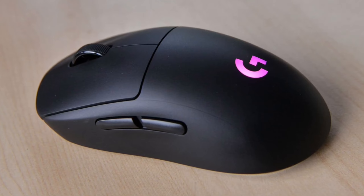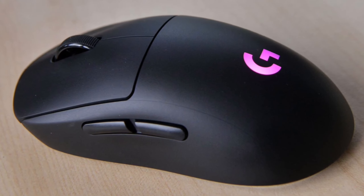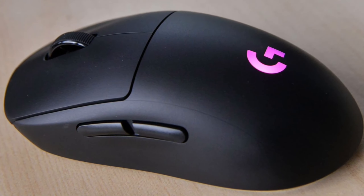The Logitech G Pro Mouse is not just a mouse. It's a testament to Logitech's commitment to providing pro gamers with the tools they need to perform at their best.